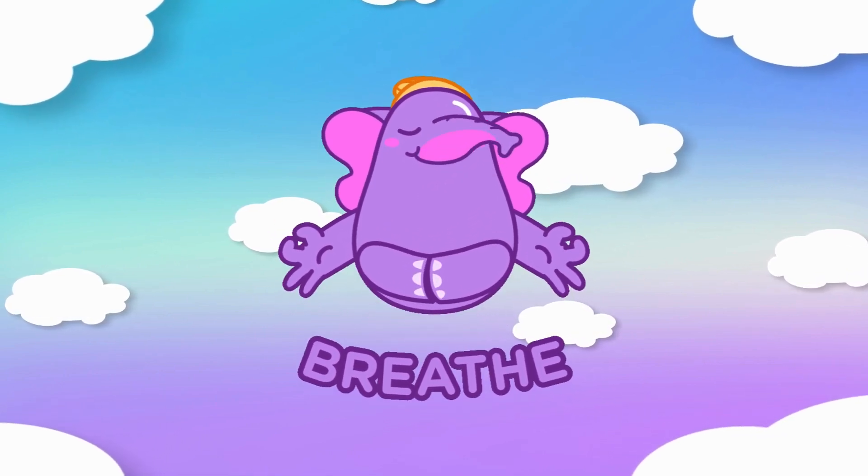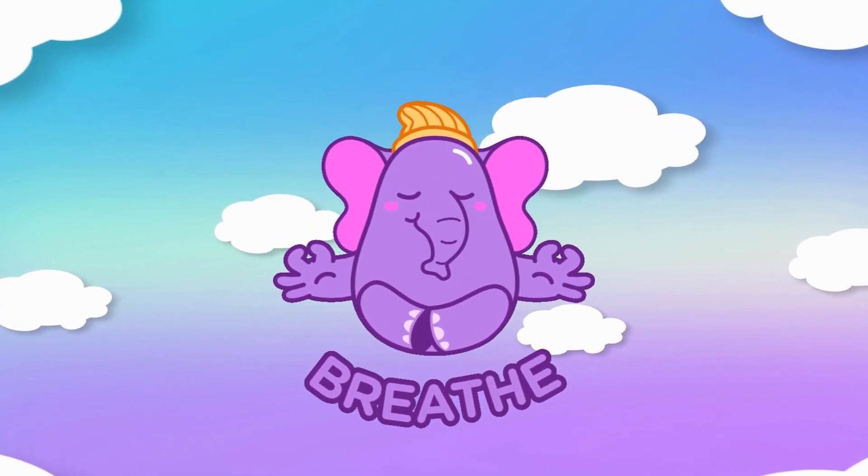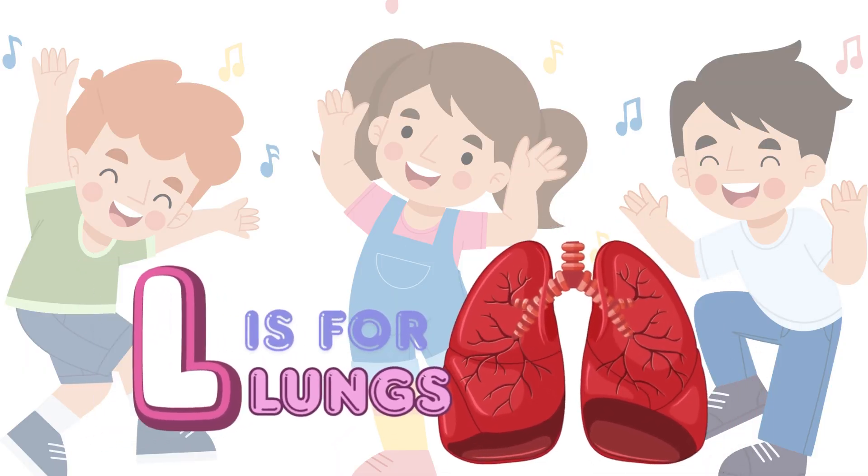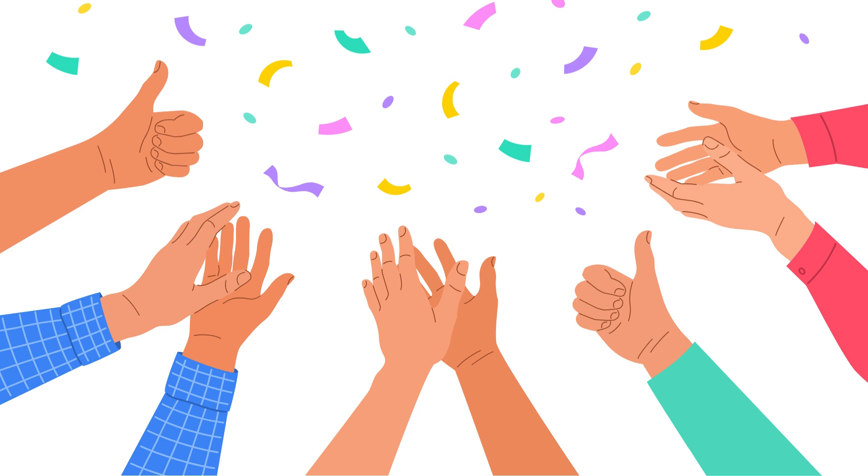Stretch up high, then wiggle low. Let's breathe together, nice and slow. L is for lungs, let's give a cheer. Thanks for helping every year. Whoosh!